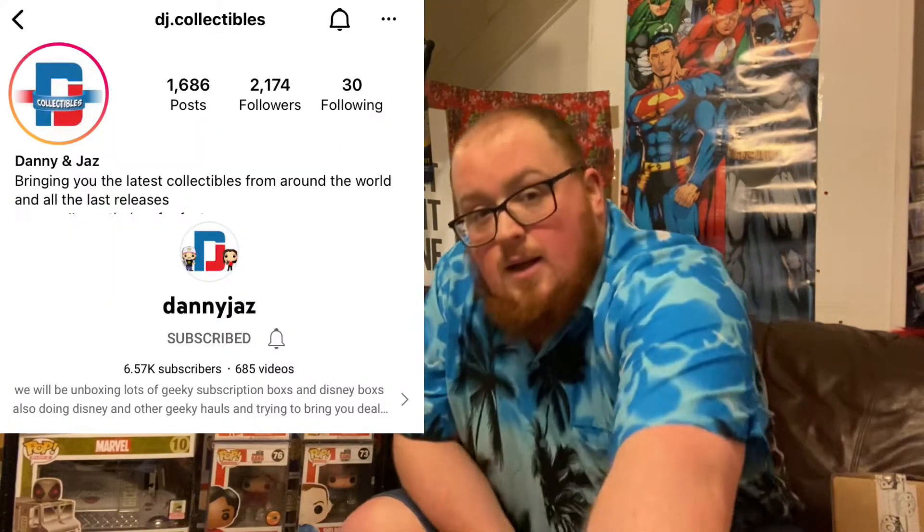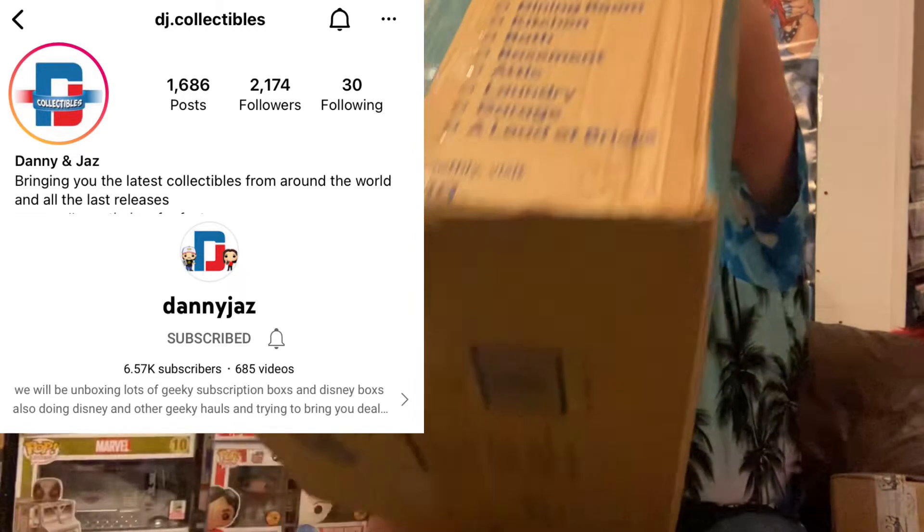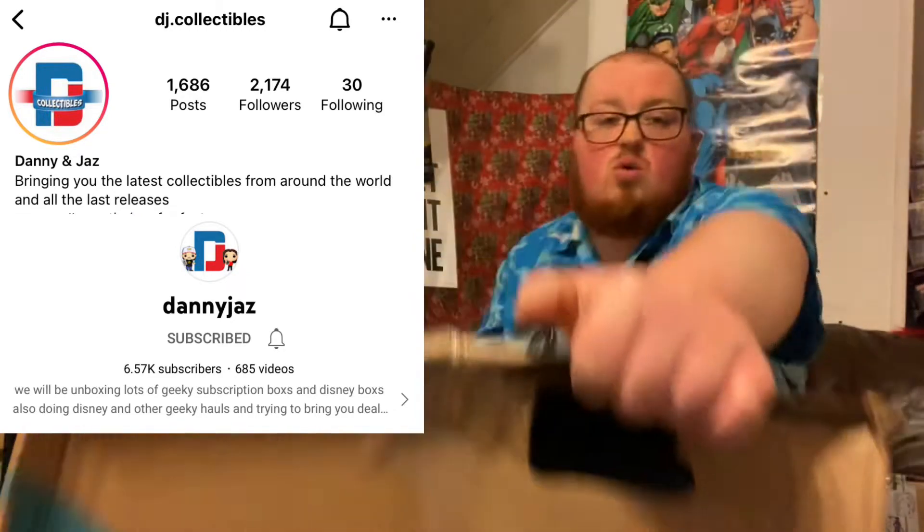Howdy do, bookaroos, and welcome to another unboxing with Big Makeup E-Pub Ginger. We got us a massive box here today — a special delivery from DJ Collectibles Danny. When I say massive box, it's actually a sexy little number. Believe it or not, this entire box contains one item, and I've very much been looking forward to it. It set me back 190 quid.